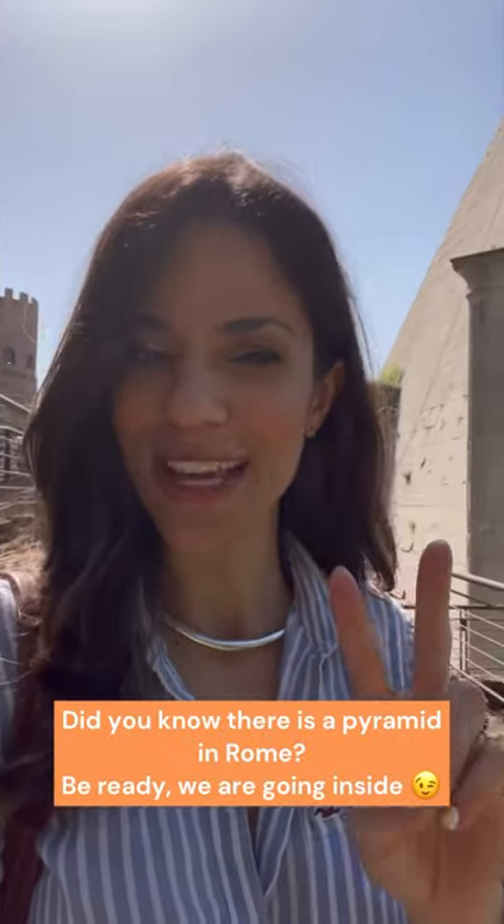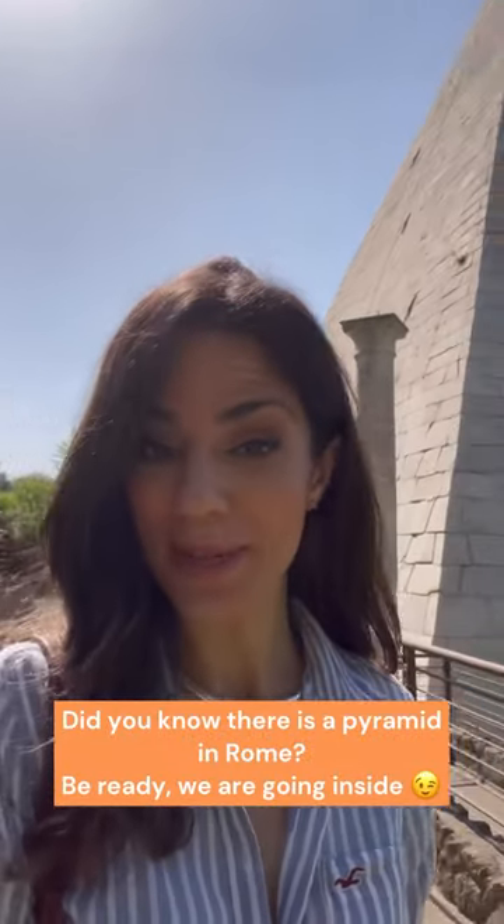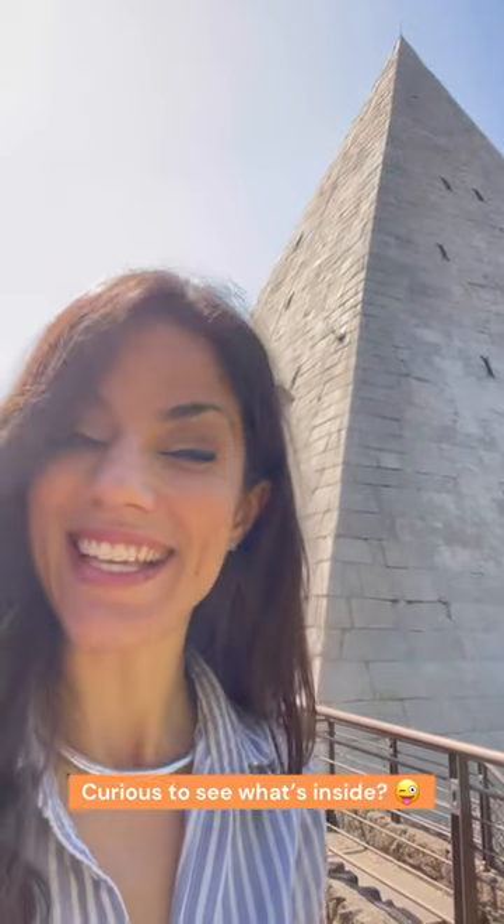Buongiorno everyone! Two questions for you today. First of all, did you know there is a pyramid in Rome? And second of all, are you curious to see what's inside? Let's go and have a look.